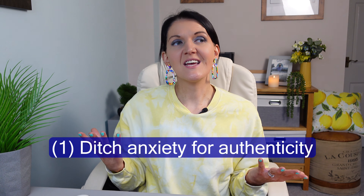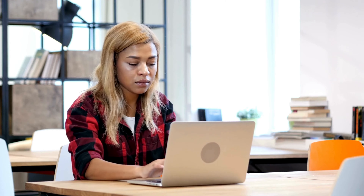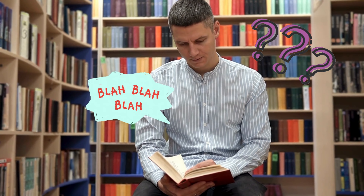Here are some things to try to supercharge your writing confidence. Firstly, ditch anxiety for authenticity. Writing a PhD is a daunting task, so it is completely normal to experience a touch of writing anxiety. Even seasoned academics, myself included, grapple with this from time to time. One of the reasons we get this anxiety is because of the perception that academic writing should be elaborate and fancy and wordy. There are quite a lot of scholarly texts written in exactly this way, and there's an unspoken belief that in order to be taken seriously, you need to emulate this style.